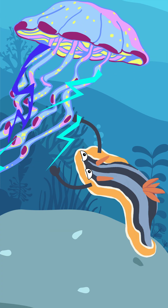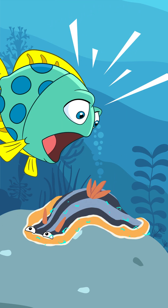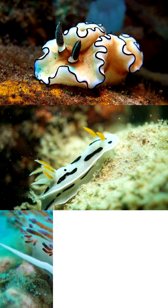They also steal weapons. Some can take stinging cells from jellyfish and use them in their own bodies. Nudibranchs come in many shapes, from frilly to smooth to spiky.